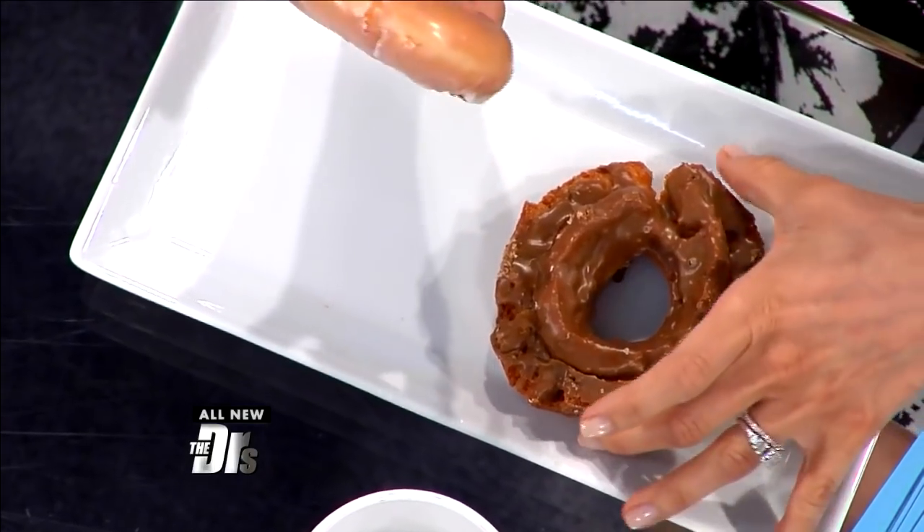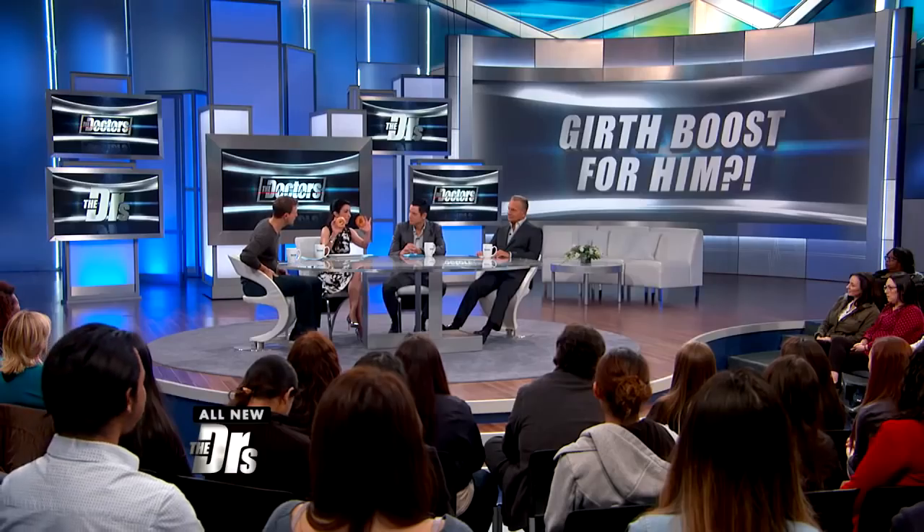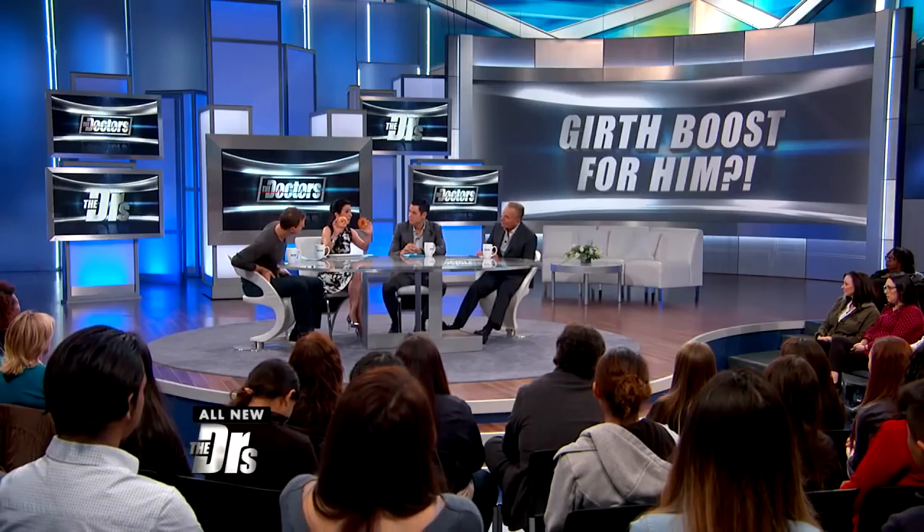On average, girth makes a difference, and so when we talk about this — because it's kind of hard to visualize — this is a safe for daytime TV way to show you that when you start here, you can see the circle is kind of the circumference of the girth we're talking about. You can move up to something like this. So it's not a huge amount.